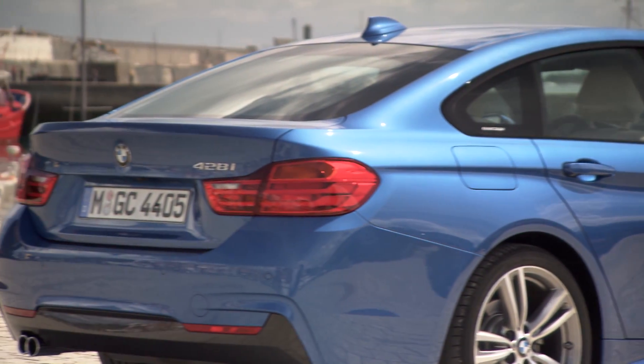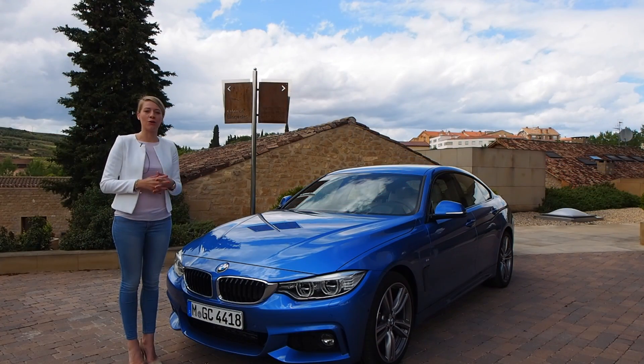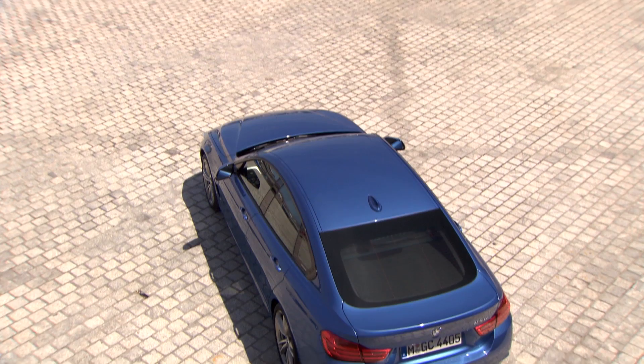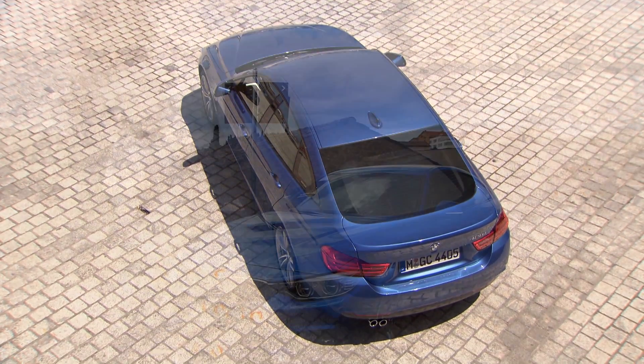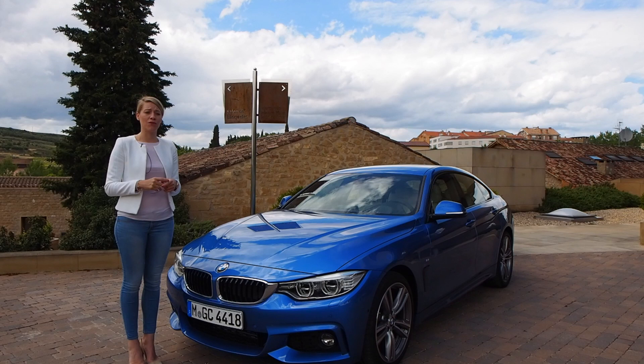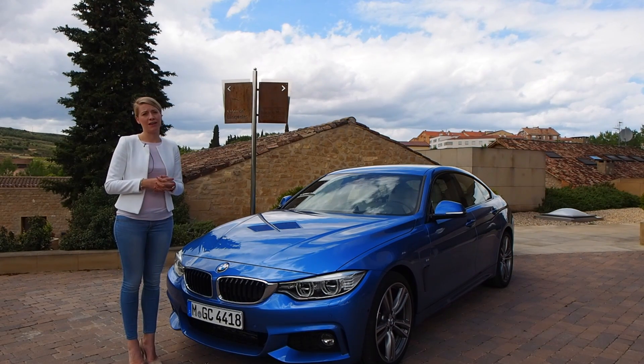The xDrive, M Sport package, and the Individual program are all available from start of production, so you can start ordering your perfect Grand Coupe right now. The market launch is the 21st of June, and the engines for the 435i xDrive will also be available from market launch — so you have the 428i, the 428i xDrive, the 435i, and the 435i xDrive available from launch.